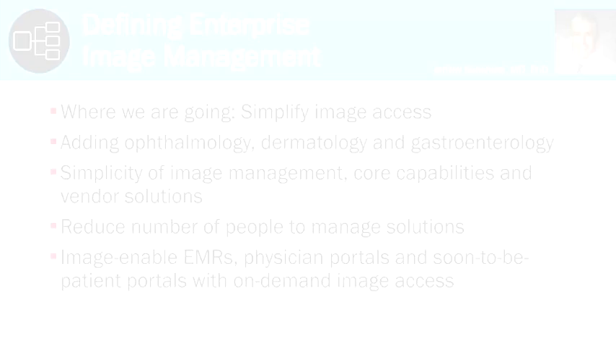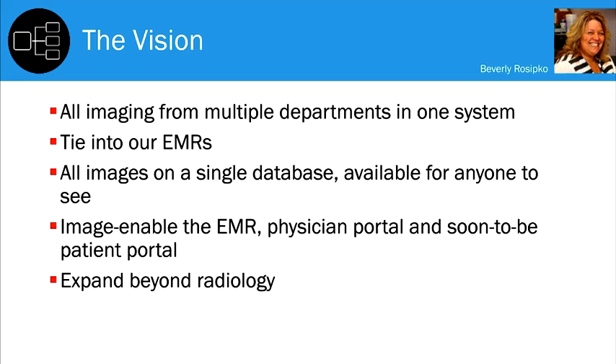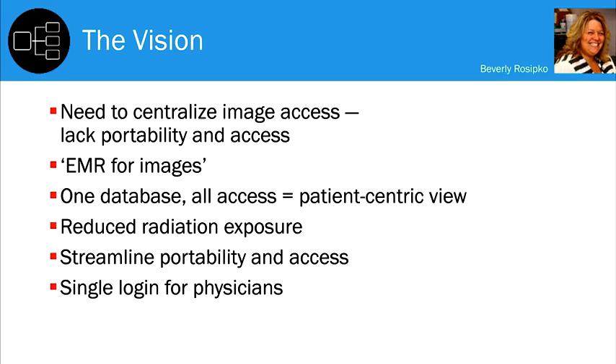We wanted to move in this direction because imaging occurs in multiple departments and it's siloed. If I'm in cardiology and I need to see a radiology study, I have to log into a separate system with a different user interface. There were multiple reasons driving us to image-enable our EMRs and physician portal, and to expand beyond radiology to cardiology, dermatology, and ophthalmology. During the discovery phase, we also found standalone modalities sitting in ICUs and physician offices storing images that weren't available or portable.